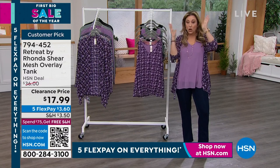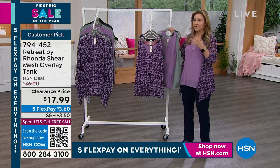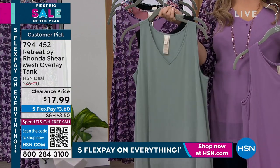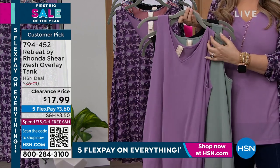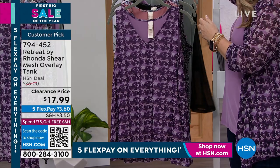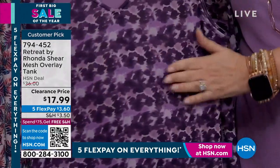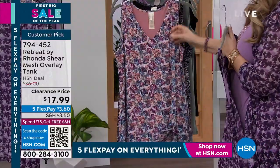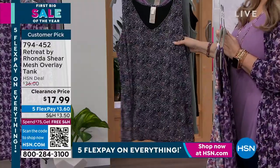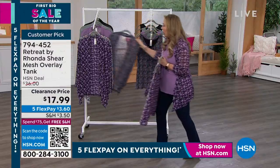If you carry weight in your tummy and bust, it doesn't matter — or if you're slim and tall, you get a great flowiness. Something you'd see at the store for a lot more money. Three solids: black (you cannot live without this), sage (very limited — only a few hundred left), and lavender mist. Then three prints: watercolor floral, windswept leaves, and zebra prism. Item number 794452.